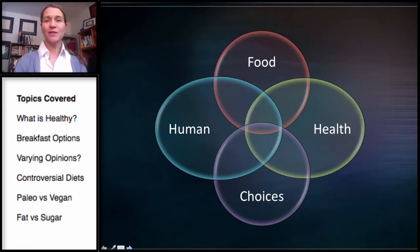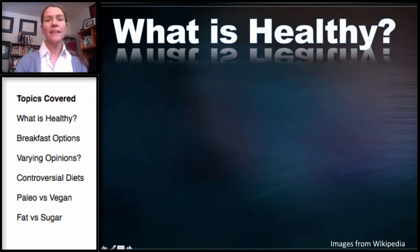Welcome to this week's topic on food choices and human health. I'd like to start with a discussion: What is healthy?